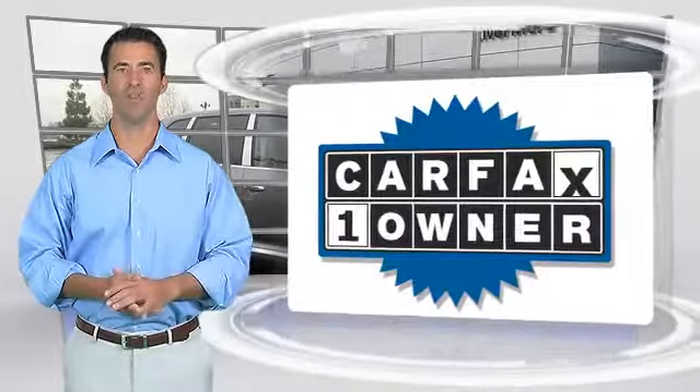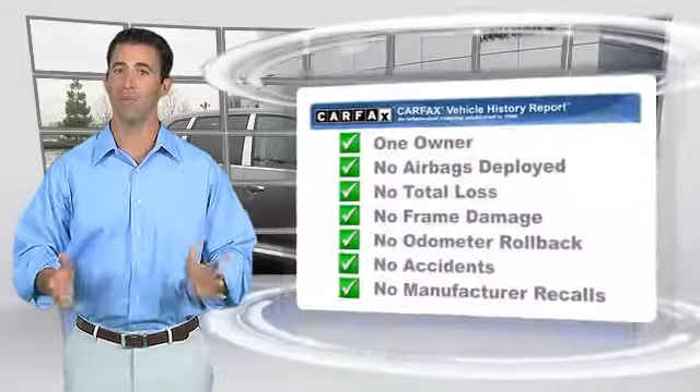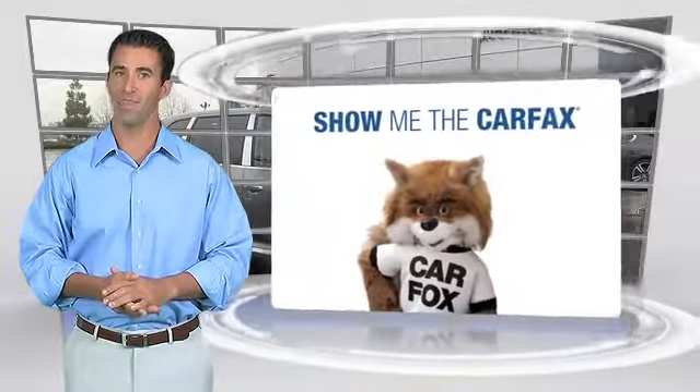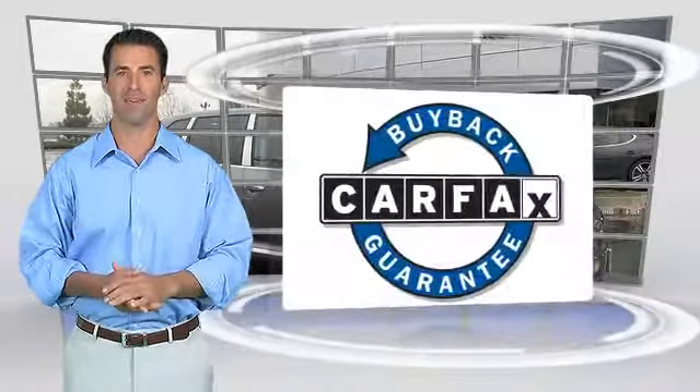This is a one-owner vehicle with the Carfax Vehicle History Report. Be sure to find a complimentary copy of this report online, or contact the dealership. This vehicle qualifies with a Carfax buy-back guarantee. Guaranteed.